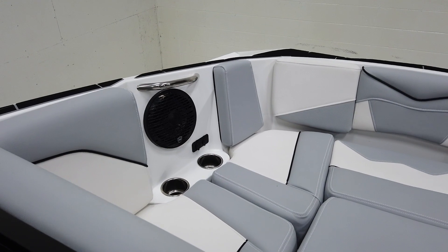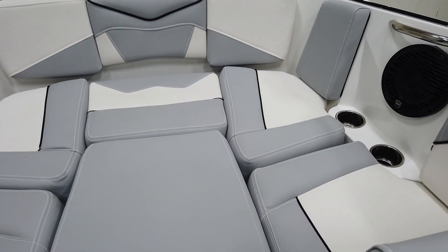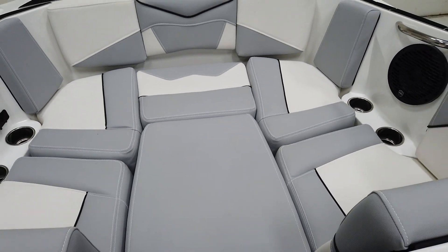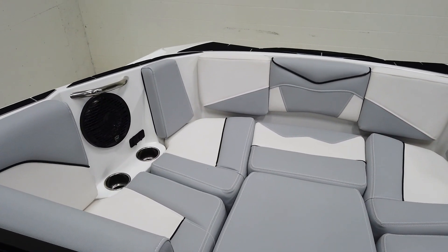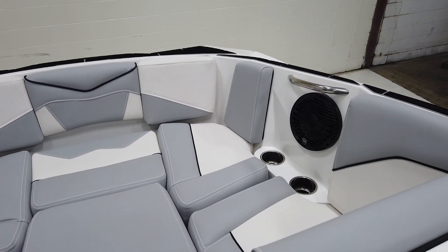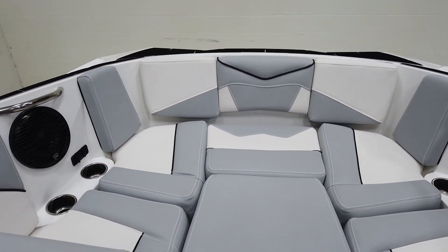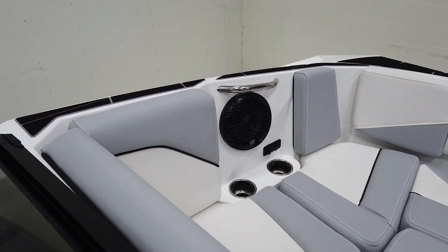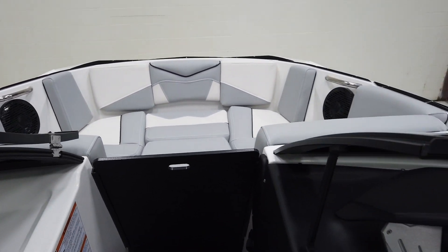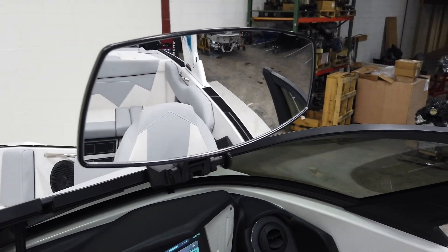Up front in the bow we have cup holders and a couple more speakers. There's an optional bow filler cushion that turns the pickle fork bow — which is nice and wide on the ZS — into a big playpen seating area, which is awesome. It's deep seating as well for a bow with good back support, so you feel secure up in the front of this boat. Lastly, we do have the standard mirror on here.